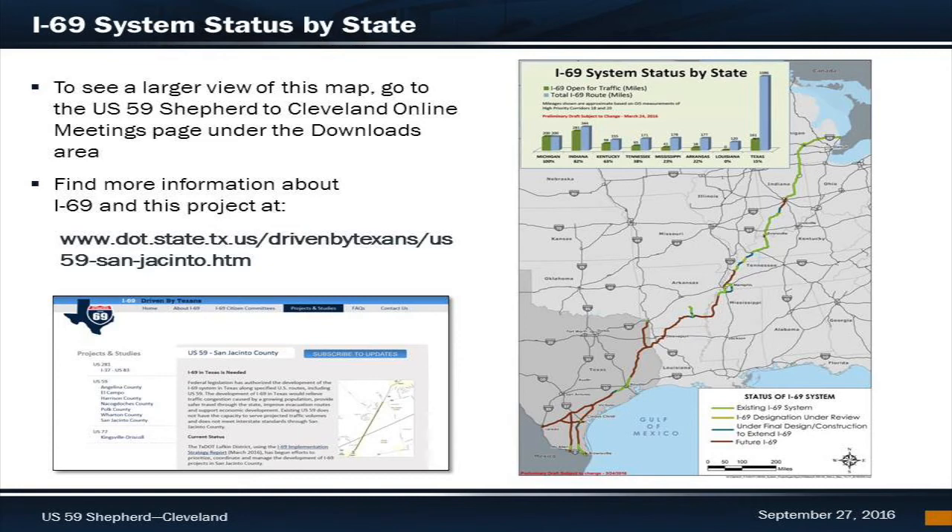The I-69 system is a 1,600-mile national highway connecting Michigan, Indiana, Kentucky, Tennessee, Mississippi, Arkansas, Louisiana, and Texas. It provides access to inland ports and seaports along the Gulf Coast. The map shown here was displayed at the in-person open house and provides a look at the status of the I-69 system in the United States, helping to provide context of where other states are in the development of I-69. You can find more information about the I-69 system in Texas and about this project by visiting the TxDOT I-69 Driven by Texans website.